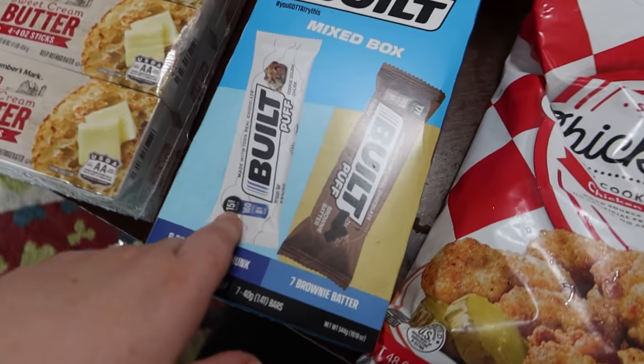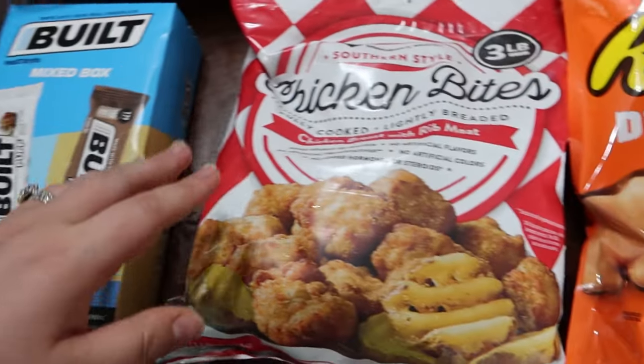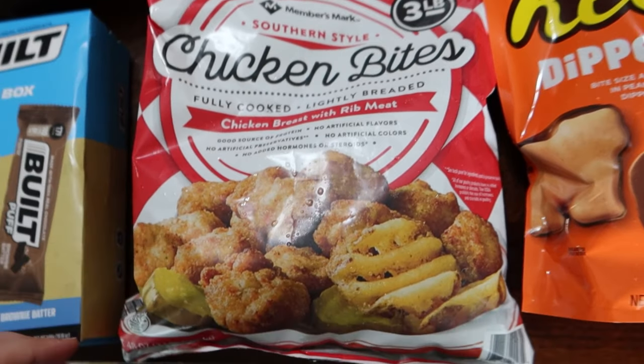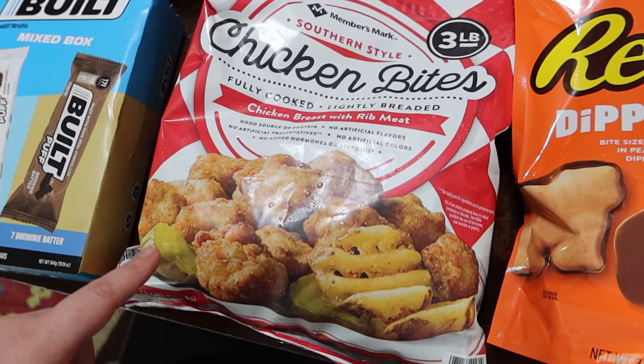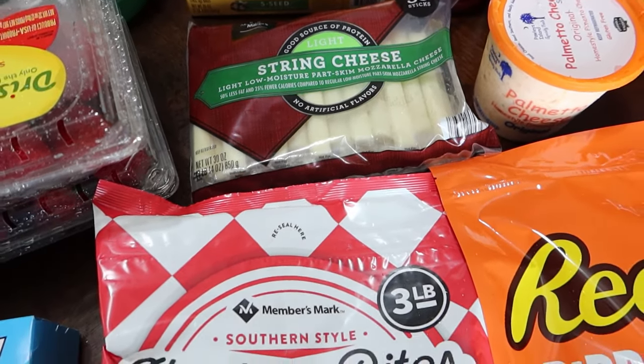Built Bars — the Built Puff Chocolate Cookie Dough and then Brownie Butter. These Southern Style Chicken Bites, I hear these are supposed to be like Chick-fil-A, so we'll see. Some String Cheese for snacks and lunches.